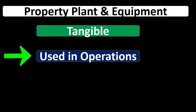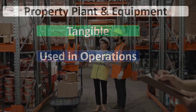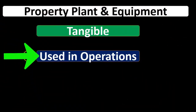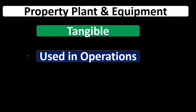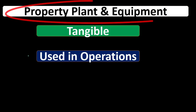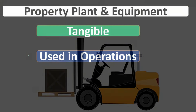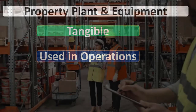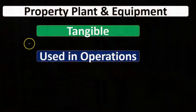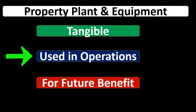They're going to be used in operations. When we think about tangible property, the same type of property could be either inventory or property, plant, and equipment depending on the use of that property. For example, if we had a forklift and used it for the business, that would be property, plant, and equipment. However, if we're in the business of buying and selling forklifts, then it would be inventory.